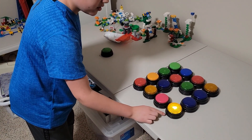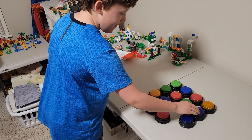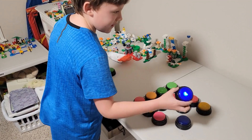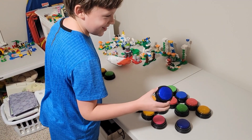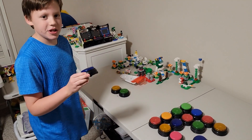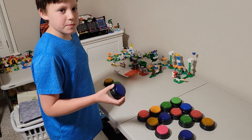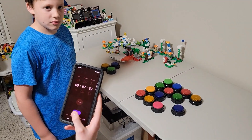The button says: do what the next button says twice. Okay, here we go. The next button says: take 2 minutes off of your time. Mwahaha! Oh no! That means I have to take 4 minutes off of my time since I have to do it twice. Alright guys, so I took 4 minutes off of his time.